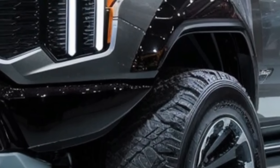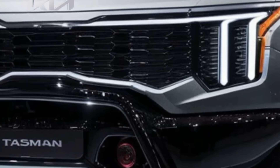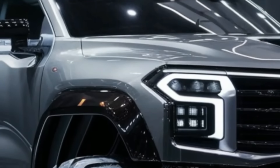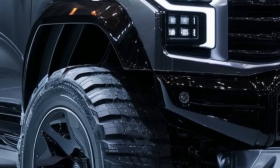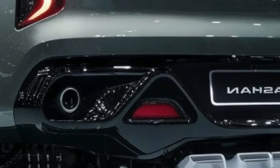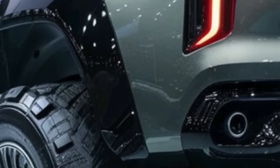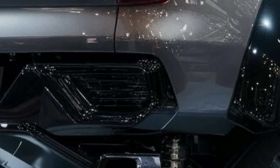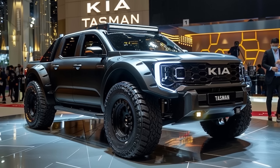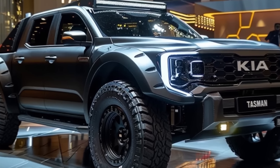Kia intends to launch the Tasman as a 2025 model in the fall of 2024. Pricing is projected to begin at $35,999 for the base twin-turbo V6 model. The hybrid version is likely to cost an additional $3,000 or so. The naturally aspirated V8 is expected around $45,000, with the supercharged option exceeding $55,000. The fully electric Tasman is expected to cost $65,000, though it may qualify for state and federal EV incentives. Kia will be accepting reservations this summer.